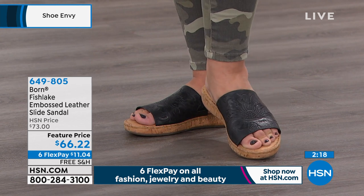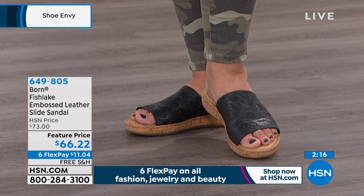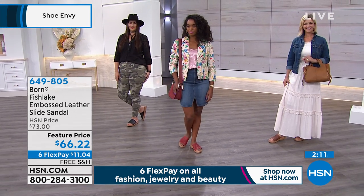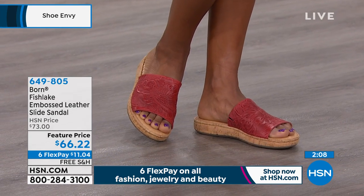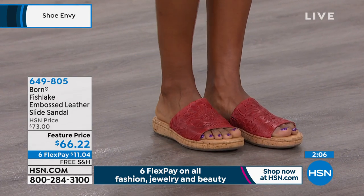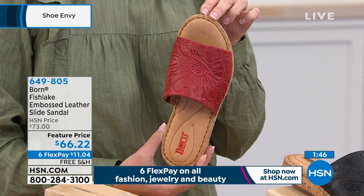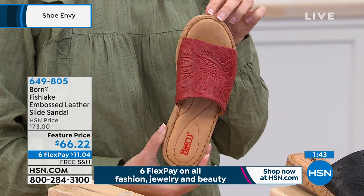Normally these shoes are a hundred dollars and above, so to see this at an HSN price of $73 is great. But right now at a temporary price of $66.22, it is an opportunity buy. Bring them home on flex pay for only $11 to get them home. We ship them out to you, and if you don't love them, you send them back. But because these are top quality leathers, handcrafted and hand-stitched, they start contouring your foot — they become your shoe, they mold to your feet.